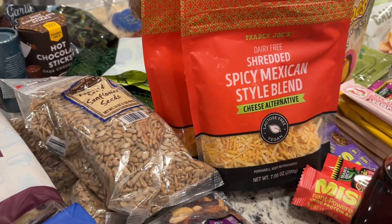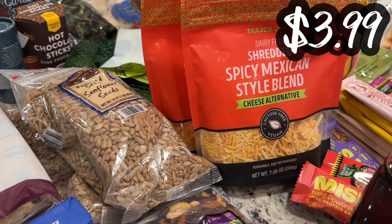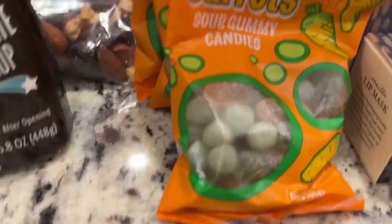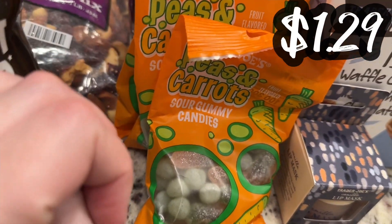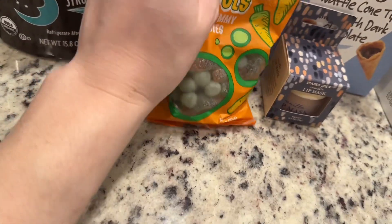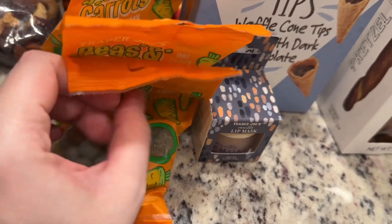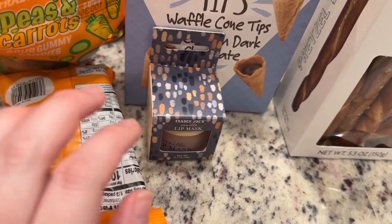And then we have two of the shredded spicy Mexican-style cheese alternatives — really, really delicious. These are new: these peas and carrots sour gummy candies. These saved us in the store with my littlest one who was kind of not having it. They're fruit flavored. I haven't actually tried these myself, but my littlest one gave two thumbs up. So we've got three of those — well, we had four, actually three as of now.